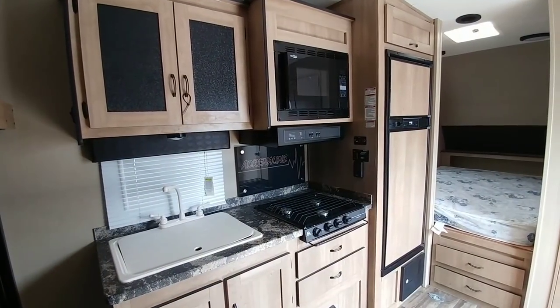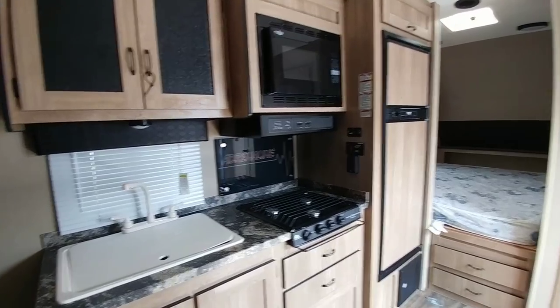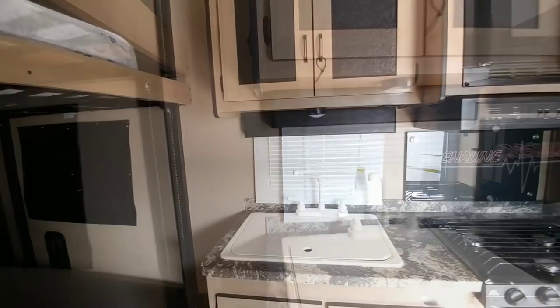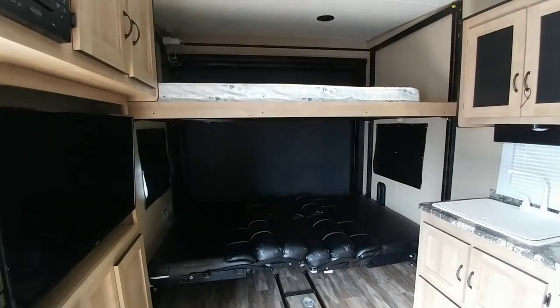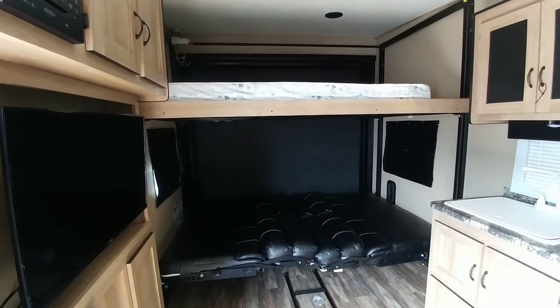It really has a nice kitchenette for its size as well — a lot of cabinetry, a real clean look, and a huge sink, pretty massive compared to most travel trailers. But the real story here is the fact that you get this huge back area that can be used as a garage.